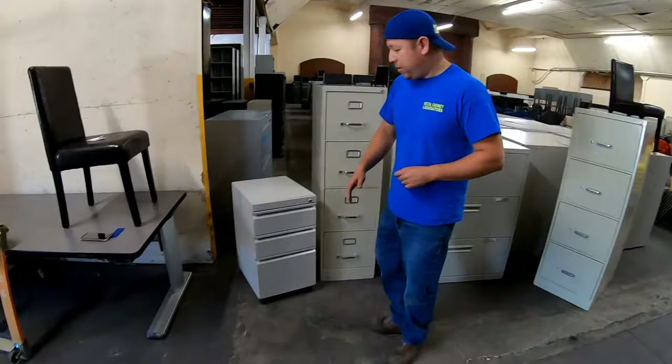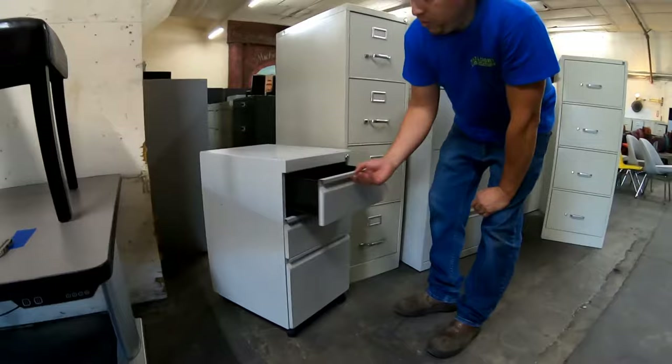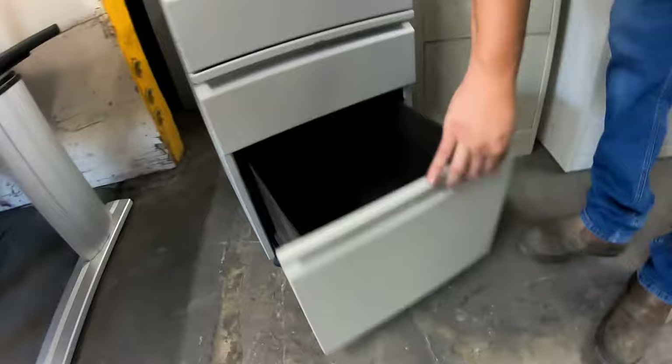The first filing cabinet we're going to talk about would be the pedestal file cabinet — the little one that usually fits under any desk. They call this the box-box-file because it has two storage spaces and a filing space. This is where you hang your folders.